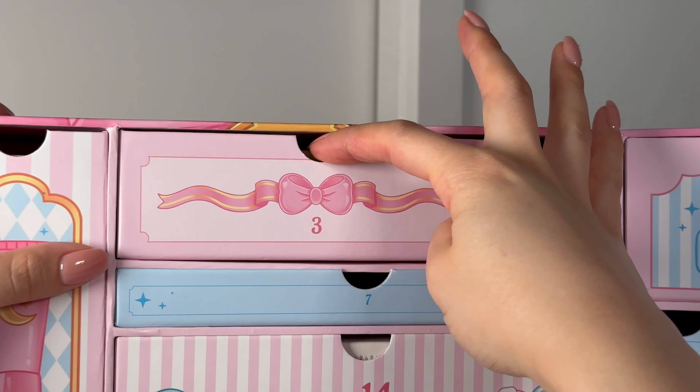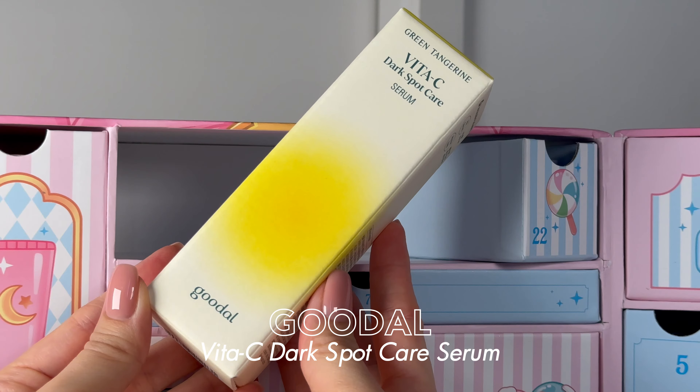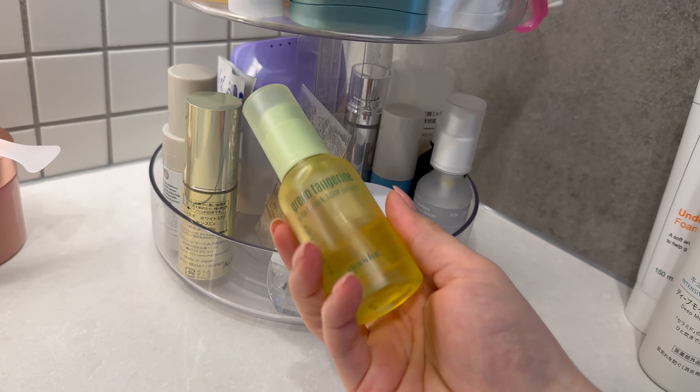Box number three — we get the Good Old Vita C Dark Spot Care Serum. This is actually the new bottle, new version of the Good Old Vita C serum. I've used it on and off for years — it's a really easy brightening vitamin C serum that's okay for sensitive skin, and I've gone back to it time and time again. You do get a full size of that one.